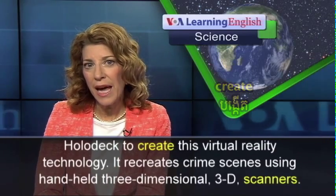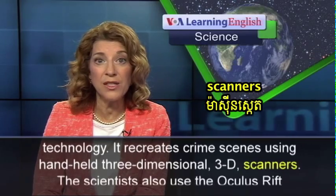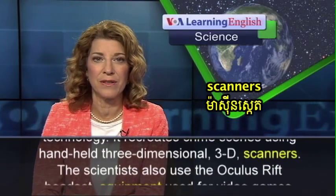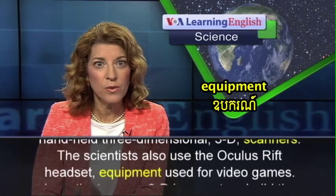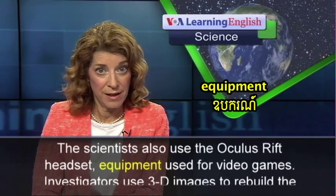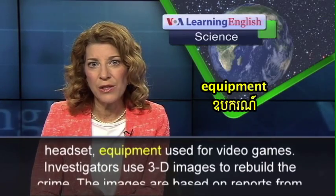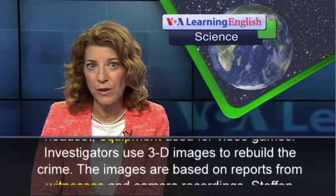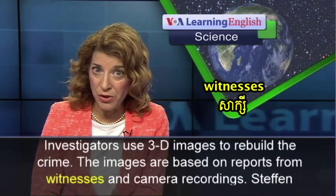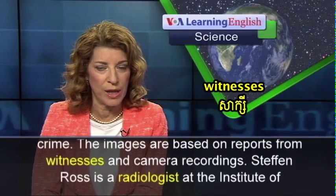It recreates crime scenes using handheld three-dimensional 3D scanners. The scientists also use the Oculus Rift headset, equipment used for video games. Investigators use 3D images to rebuild the crime. The images are based on reports from witnesses and camera recordings.